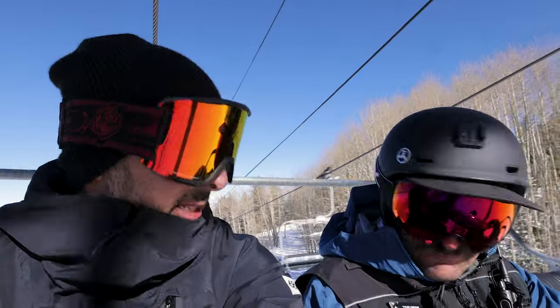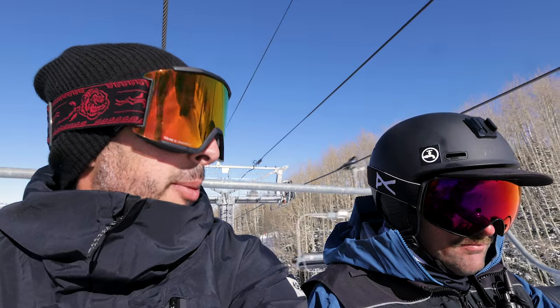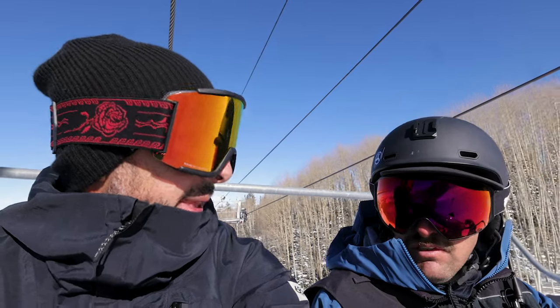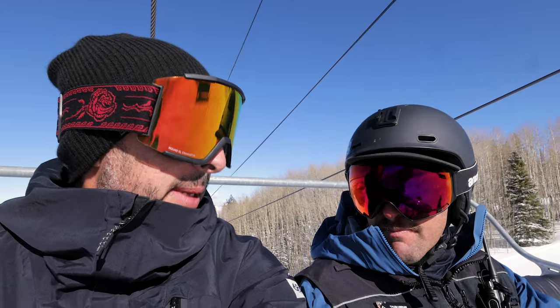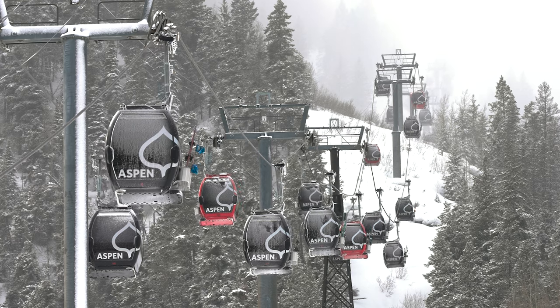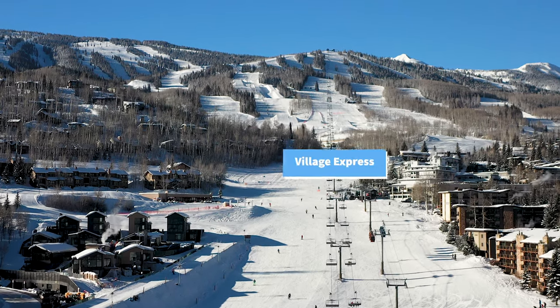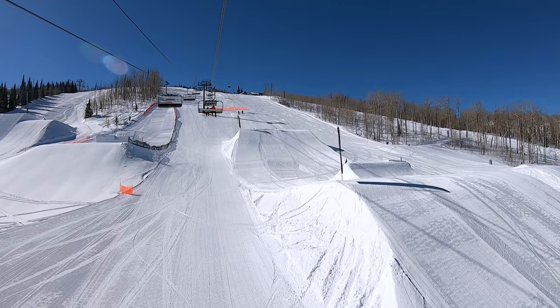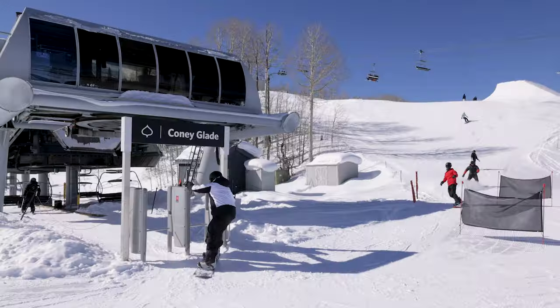Right now we're on the Village Express over at Snowmass. This is the access to all the parks out here at Snowmass on this side. The two main egress points from the Snowmass base area are the Village Express and the Elk Camp Gondola, which takes you over to the west side of the mountain. We jumped on the Village Express — that takes you right over the heart of our terrain park. Primarily, the terrain parks are served by the Coney Glade chair here at Snowmass.